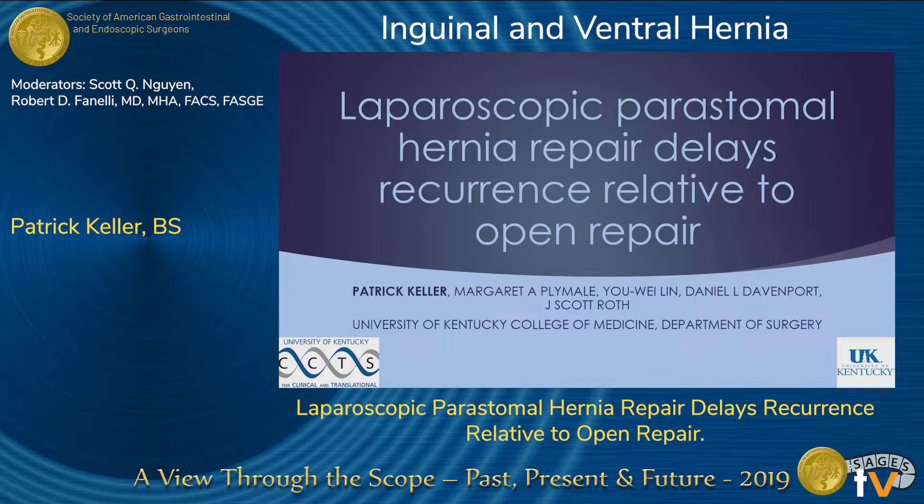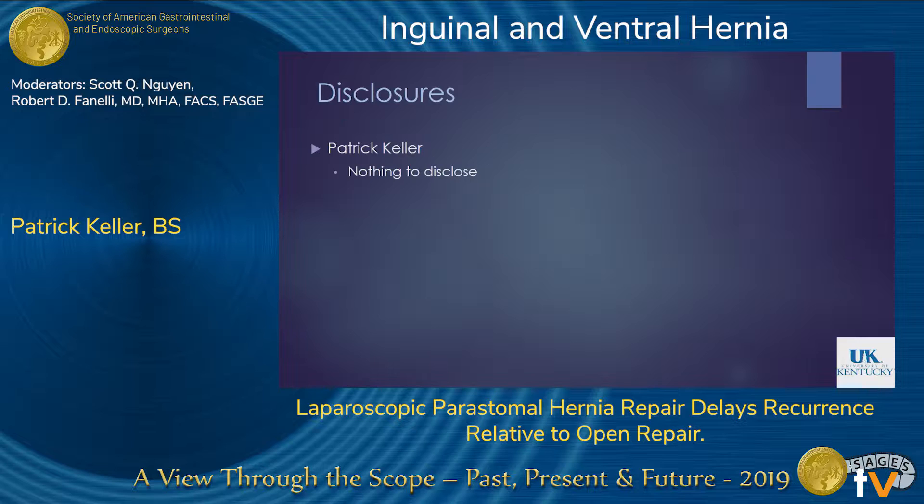Thank you to the moderators and thank you to SAGES for the opportunity to speak at the podium. My project was called 'Laparoscopic Peristomal Hernia Repair Delays Recurrence Relative to Open Repair,' and I have nothing to disclose.